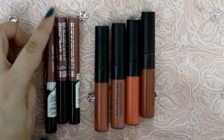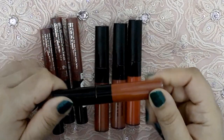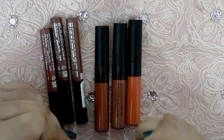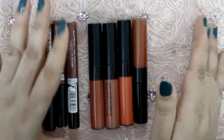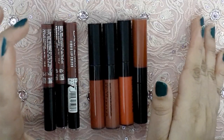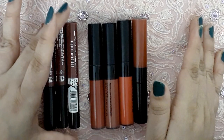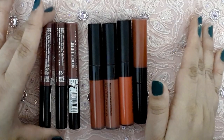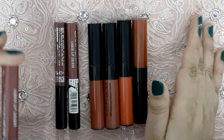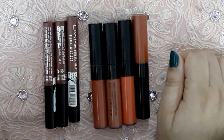Moving on to dry down time — the Lacmé takes approximately 10 to 15 minutes to dry down, so its dry down time is longer. The Maybelline dries down to a matte finish in about 3 to 4 minutes. Both transfer quite minimally, but they do transfer a little. Compared to typical liquid lipsticks like Sugar brand, which are usually transfer-proof, these do transfer slightly — the Lacmé a tad bit more than the Maybelline. Overall, both have a staying time of approximately five to six hours.